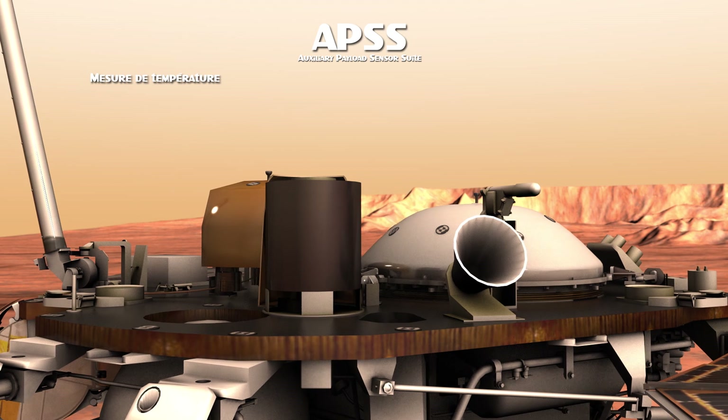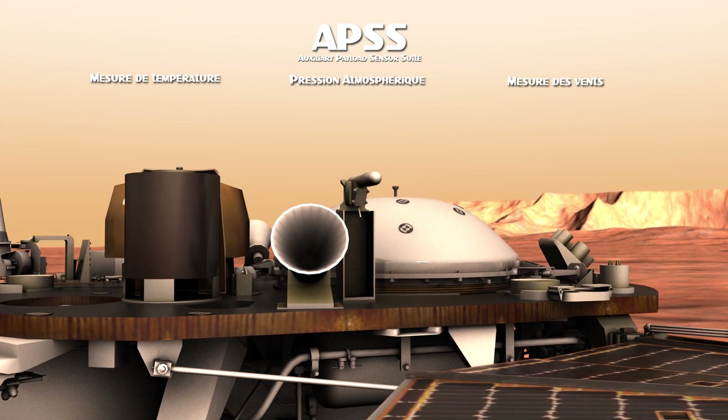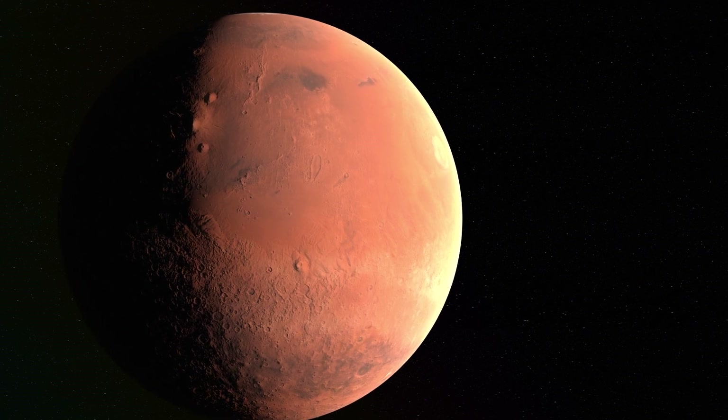APSS, une station météo qui mesure la température, la pression atmosphérique, mais également la force des vents martiens. Car même si l'atmosphère très ténue de Mars limite le ressenti du vent, il existe bel et bien. En témoigne ce son enregistré par le sismomètre SEIS.